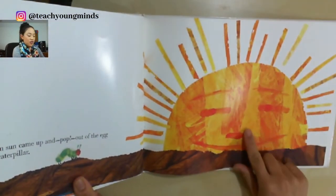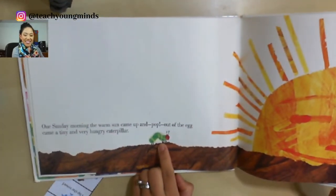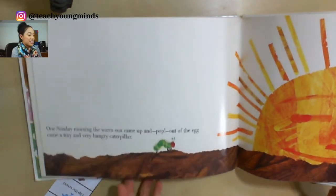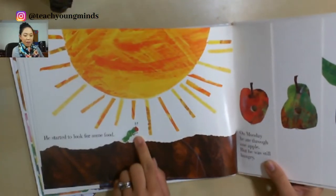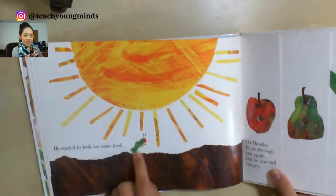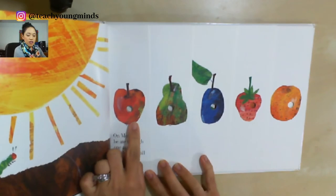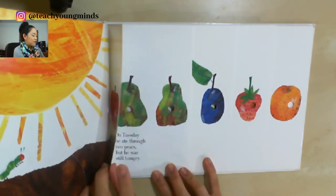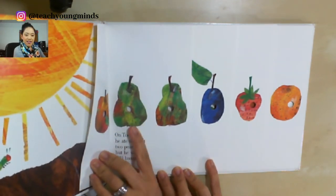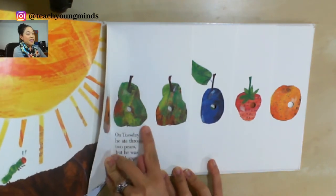Looks like the sun came up — and there's the caterpillar, the same one from the cover! It's a happy little caterpillar. On this page it looks like some fruit. This looks like an apple to me. And I see one, two — I think these are pears.